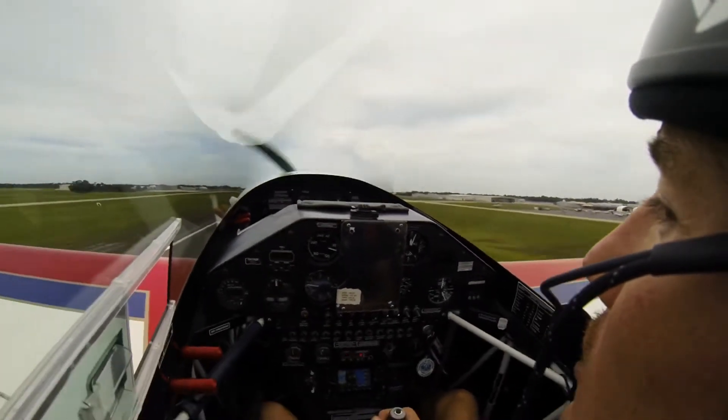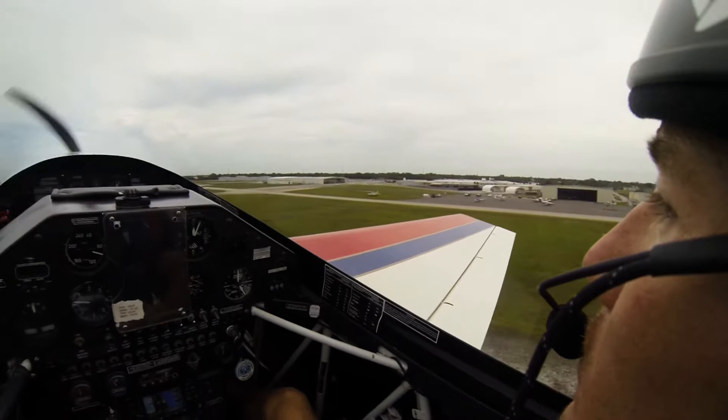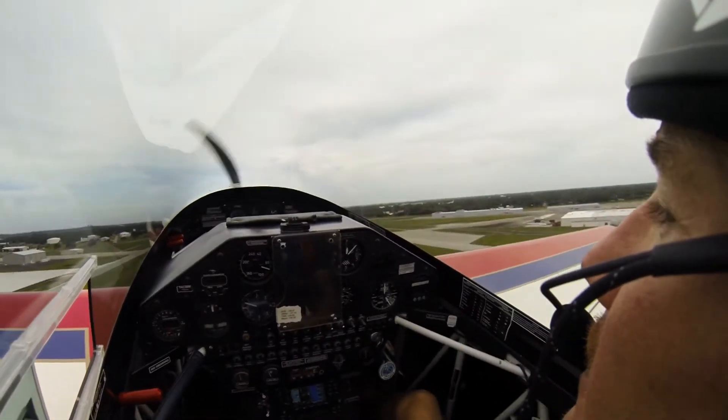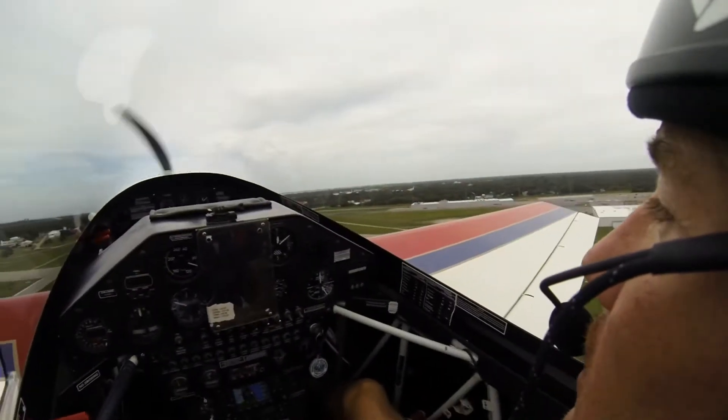We're going to do a power off landing at about a thousand feet. The rule is you have to head straight to the runway and maintain at least 90 knots in this airplane because you lose a lot of energy.